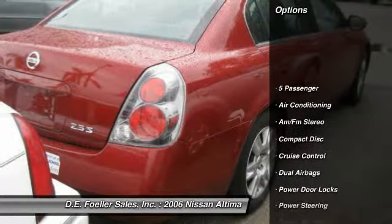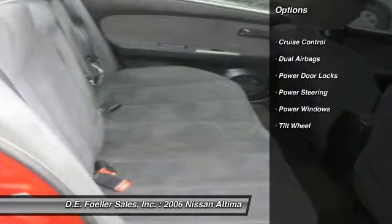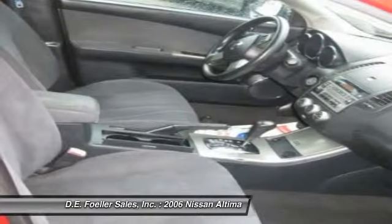Power steering, front air conditioning, cruise control, AM-FM stereo radio, power door locks, power windows, CD player, tilt steering wheel.